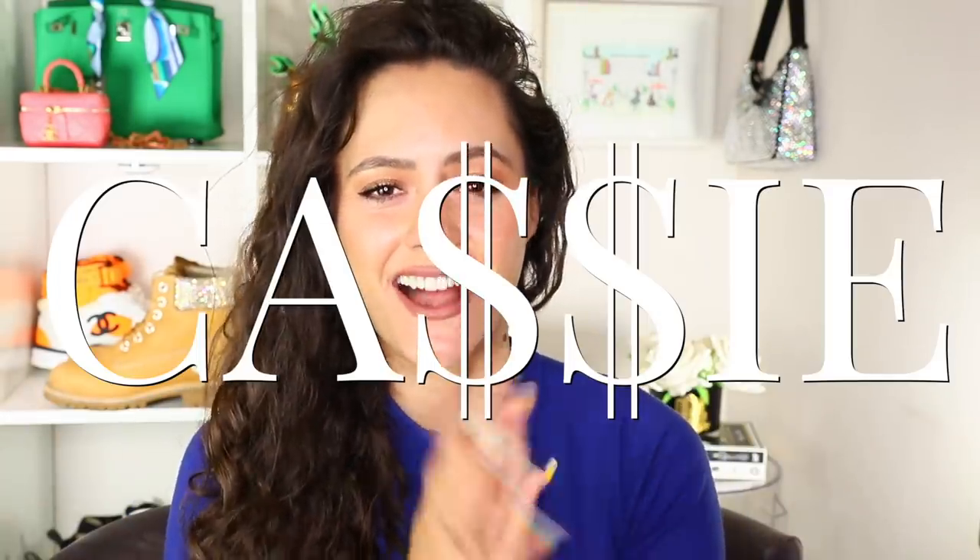Hey guys, it's Cassie. I don't know what to say other than I have $25,000 worth of fine jewelry next to me — let's all pray I don't get robbed while I film this video. I'm going to try them on and see how they work with my current jewelry. This is truly a dream. I'll also be keeping one piece, so stay tuned to the end to see which one.